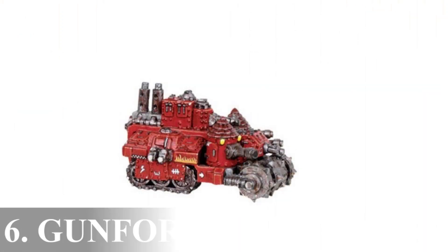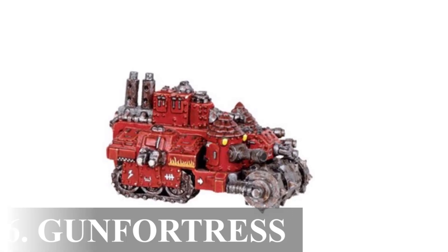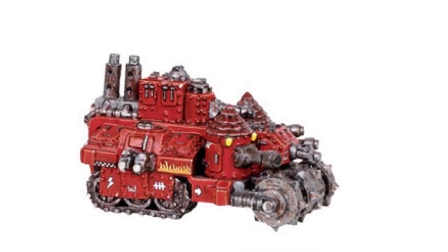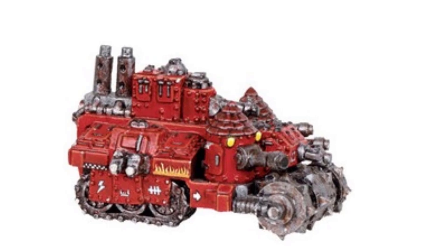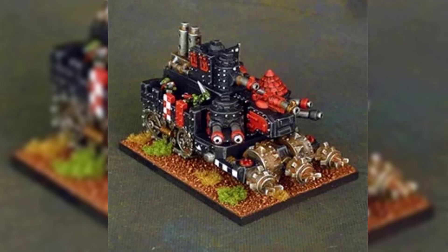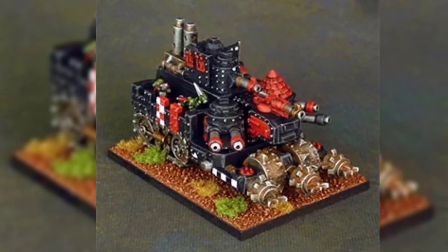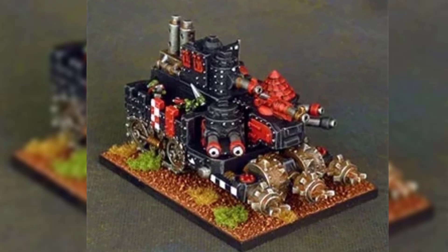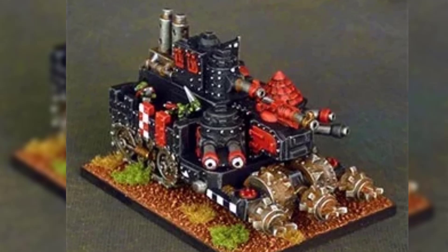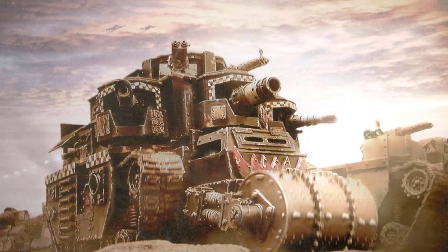6. The Gun Fortress. In the sprawling annals of Orc warfare, where size is often synonymous with power, there exists a monstrous creation known as the Gun Fortress. These colossal mechanical monstrosities, dwarfing their more common gun wagon counterparts in both stature and lethality, are the audacious embodiments of Orc ingenuity at its most extravagant. These titanic war engines are not merely souped-up vehicles — they are sprawling war beasts, bustling with additional armaments and armored plating that turns them into veritable mobile fortresses.